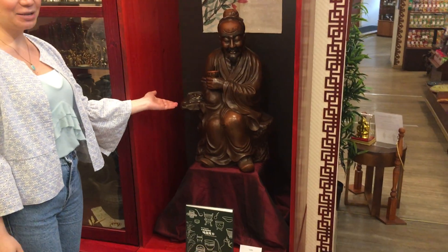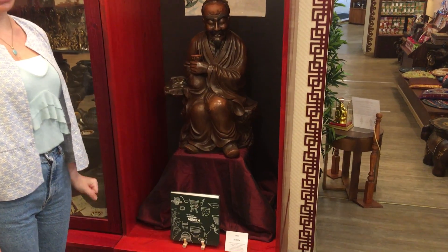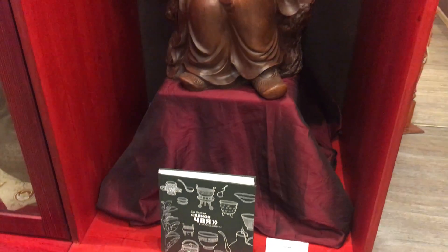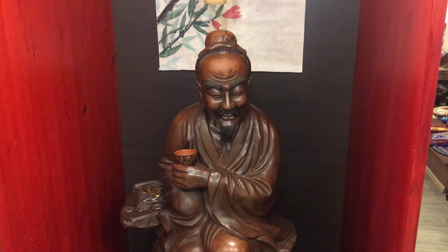This is our friend Mr. Lu Yui, a Chinese tea master and writer. He is known for his contribution to Chinese tea culture and for his famous book about tea.